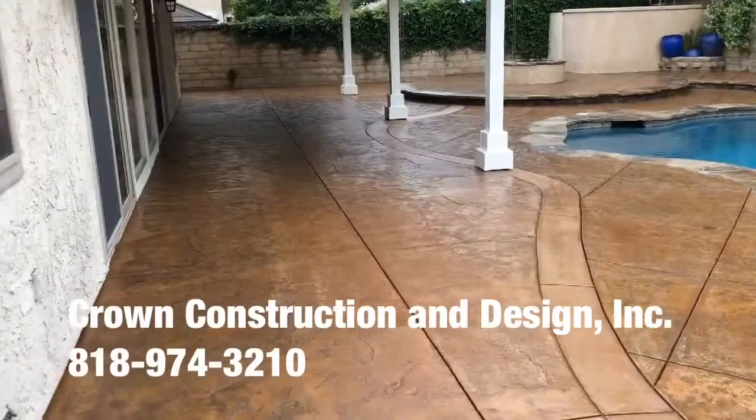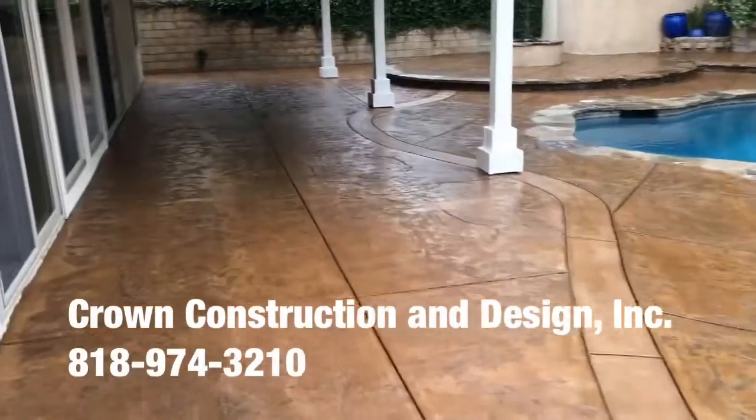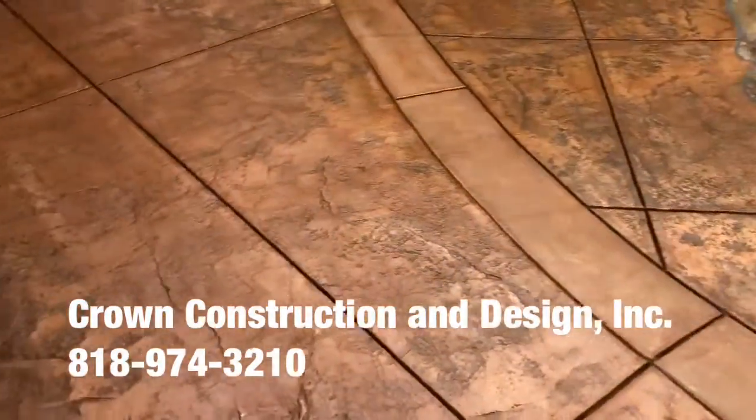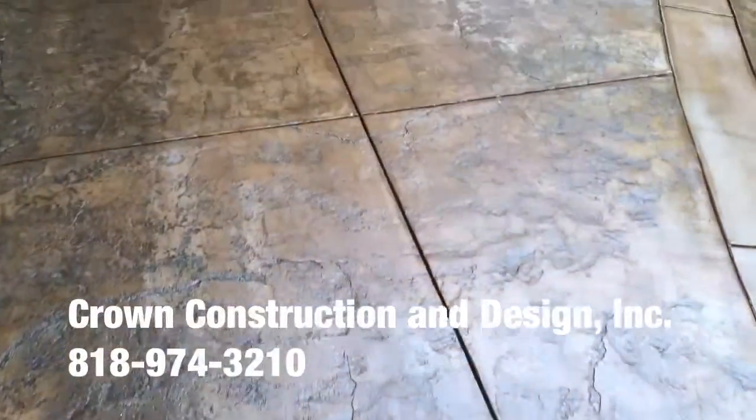Here is the finished product. This is what it looks like — everything has been completely stained and sealed. We'll do a little bit of a close-up so you can see what that looks like.